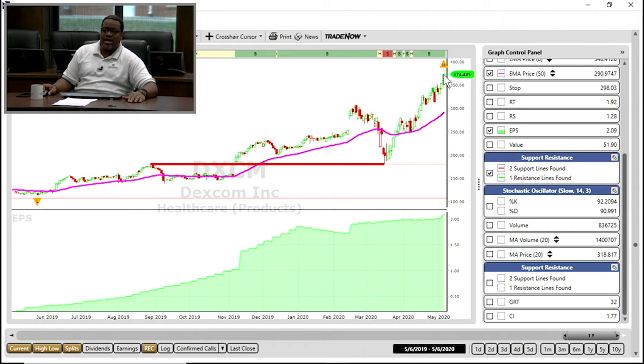A little bit of a pullback today — a little wick. As Jesse calls it, that's hair. That's hair at the top of the candle. We call it a wick. And it's got a big wick at the top, which means that there might be a little bit of profit taking on that as well.